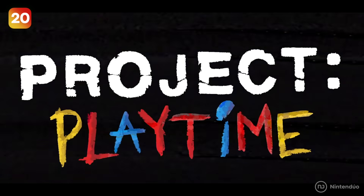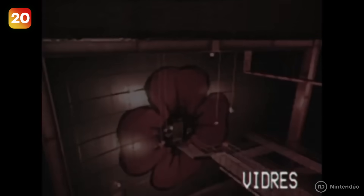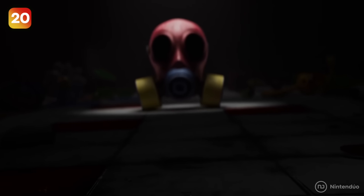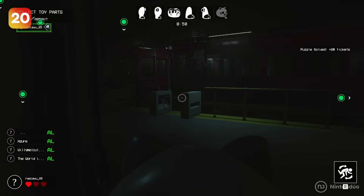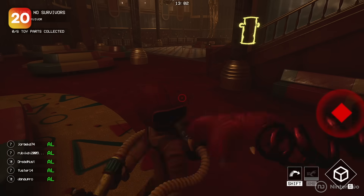It is clear that Project Playtime takes place before Poppy Playtime. This prequel tells some of the events that happened before and during the Playtime Company factory disaster, such as the origin of some monsters and the Big Body Initiative. Workers are commissioned to recover large toy parts scattered around the factory to create more dolls, but the monsters, led by a mysterious voice, want to stop them.